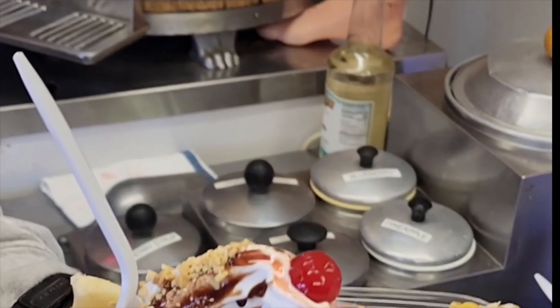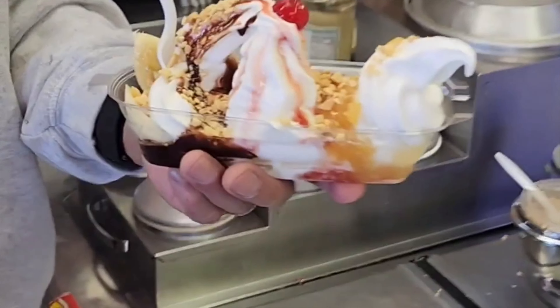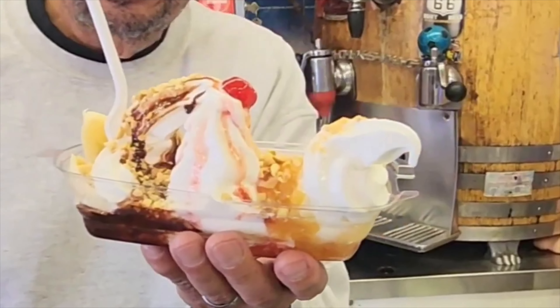Banana split from the Snow Cap in Seligman, Arizona. Beautiful. Well, thank you so much, John — I really appreciate it. You're welcome to see us — we're here eight days a week, Monday through Monday through Monday. There we go. Thanks, John.